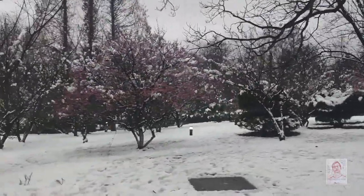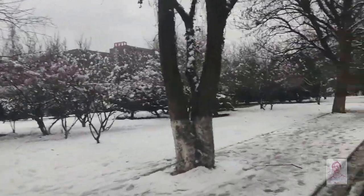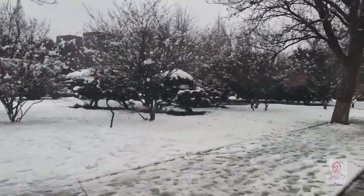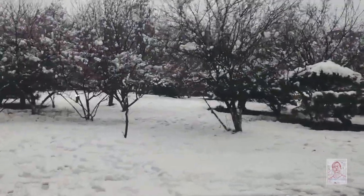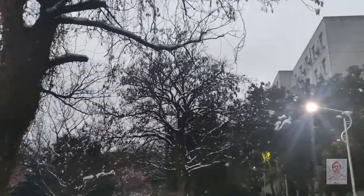I think these are cherry blossoms. I was just passing here maybe yesterday or two days ago, and I was thinking it is already spring in China — and here comes the snow today.